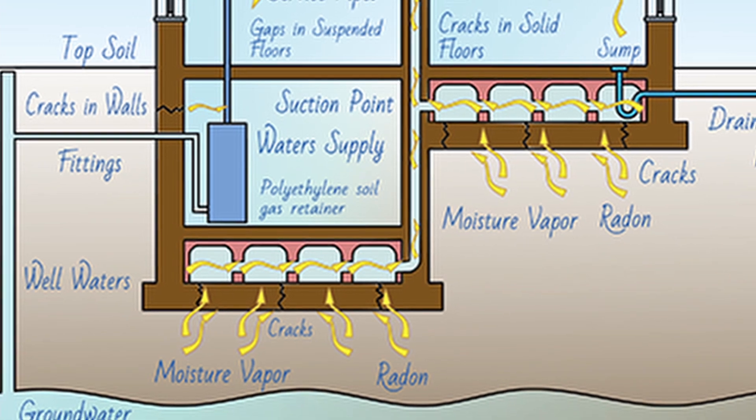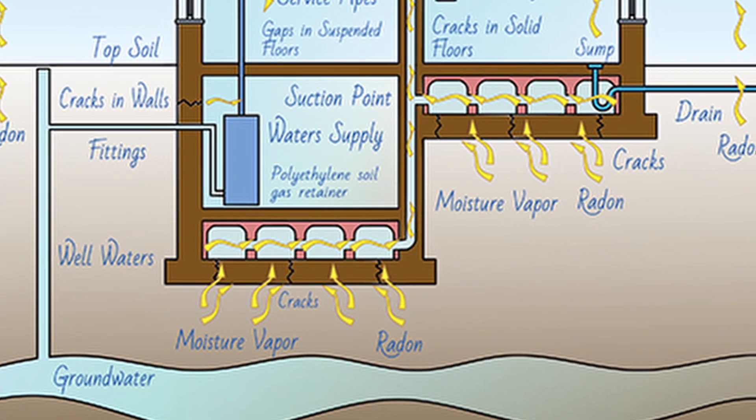Radon is a gas coming up out of the ground. It comes out of granite a lot, and there's a lot of granite here in Maine, which is why we find a lot of radon in houses. It's a gas in the air coming up out of the ground, but when you're in a building, levels can build up. It can get dangerous — it can cause lung cancer over long periods of time, and it's definitely an issue you want to be testing for.